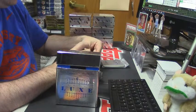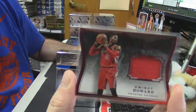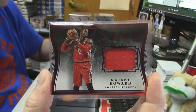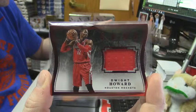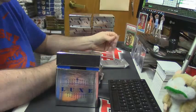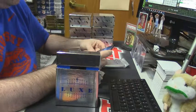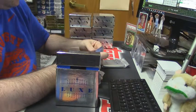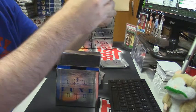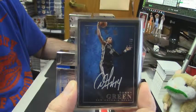81 out of 99, Houston Rockets — the Dwight Howard. It is a frame, it is an on-card auto, it is numbered 17 out of 49, it is for the San Antonio Spurs — Danny Green.